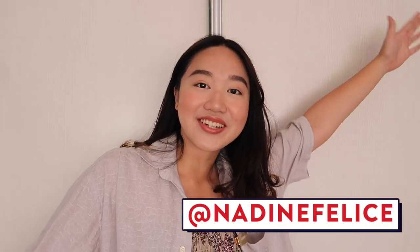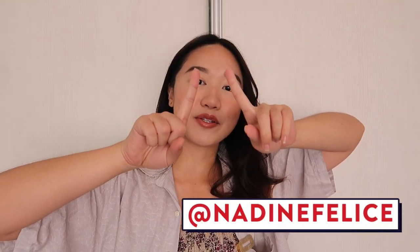Hey guys, it's Aidee and welcome to my channel. Today is the very first episode of a new series called What's in Manila?